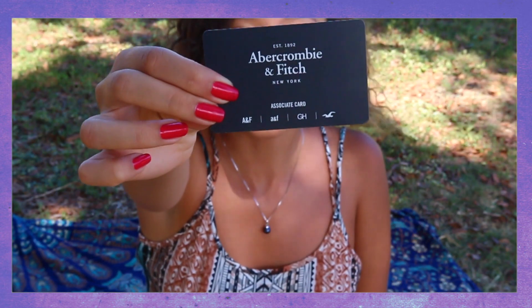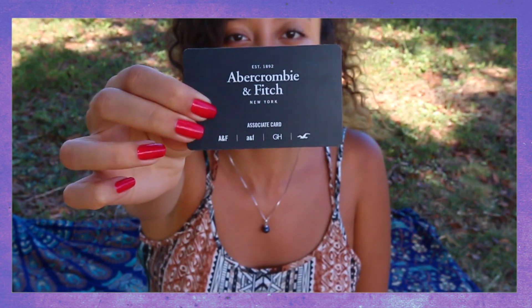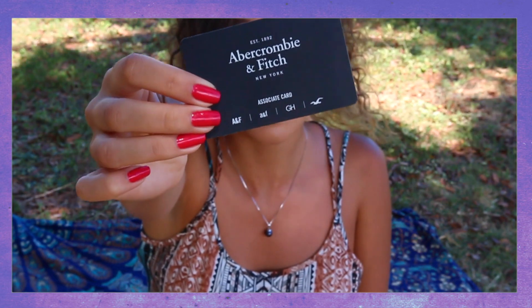This is my associate card — you guys would be getting one too if you do get hired, so this is just how it looks. I've made some points on my phone, so I'll be reading from my phone and talking to you guys.